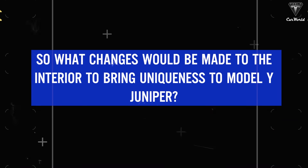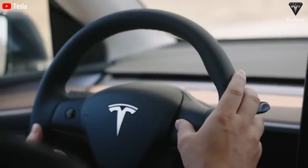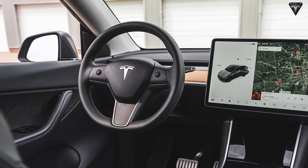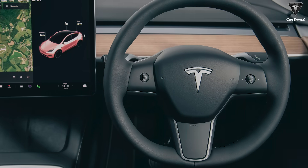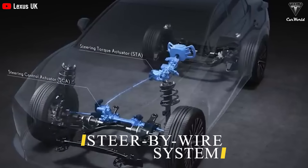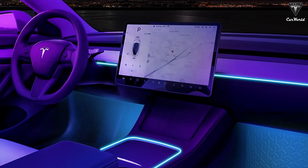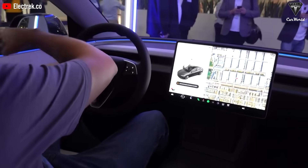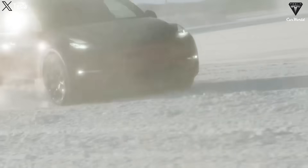What changes will be made to the interior to bring uniqueness to the Model Y Juniper? The steering wheel is a main target, as this is the last Tesla that still uses stalks. It will be replaced in sync with other models, with buttons displayed directly on the steering wheel. There is also information about steer-by-wire as an alternative option. Inside the cabin, the Model Y Juniper is expected to bring amazing upgrades — the LED light strip will stretch around with more seamless joints than seen on the Model 3 Highland.